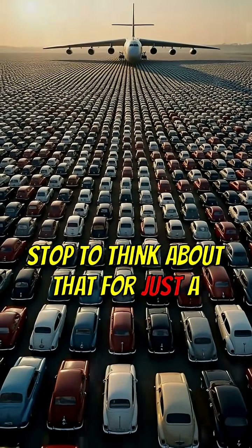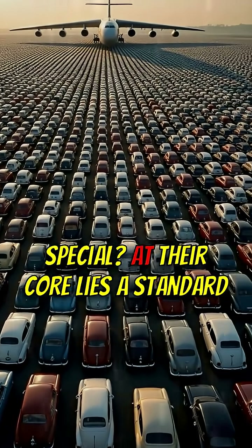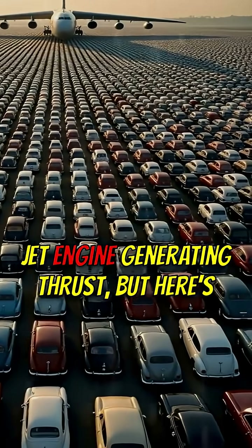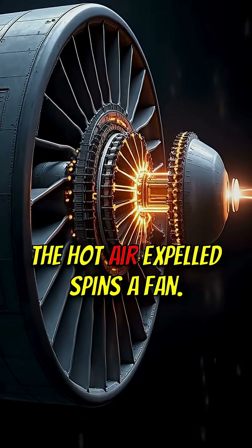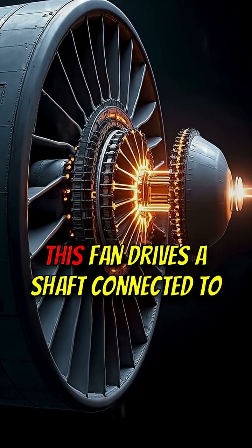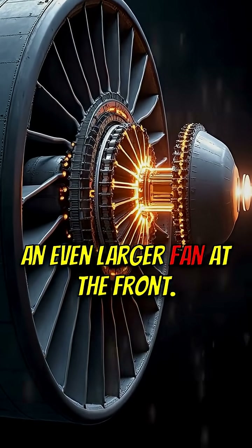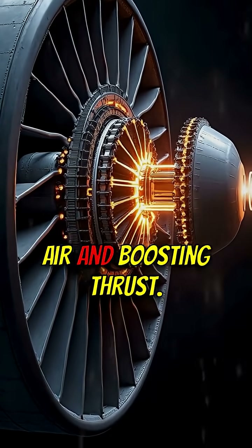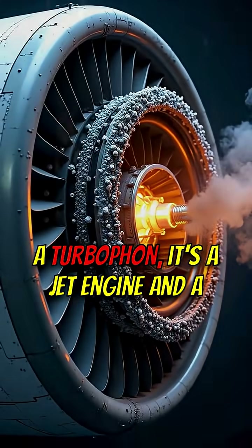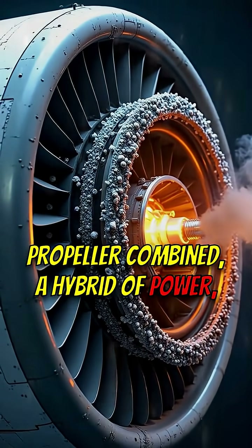Stop to think about that for just a moment. What makes these turbofans so special? At their core lies a standard jet engine generating thrust. But here's the twist: the hot air expelled spins a fan. This fan drives a shaft connected to an even larger fan at the front. It acts like a propeller, pulling in air and boosting thrust. A turbofan — it's a jet engine and a propeller combined, a hybrid of power.